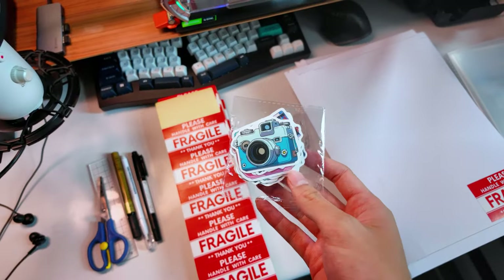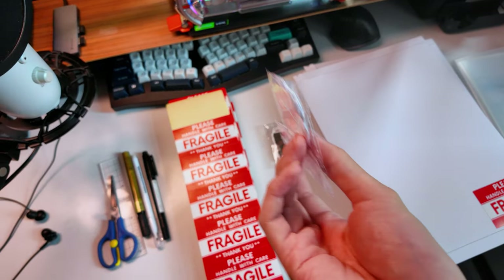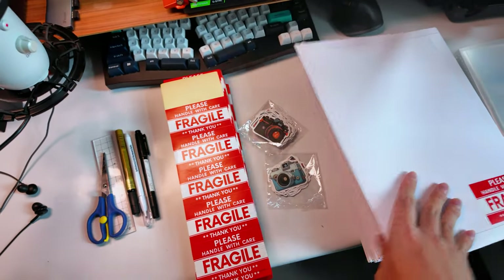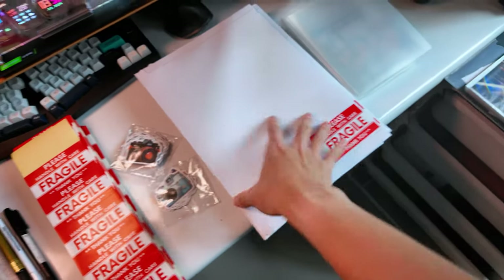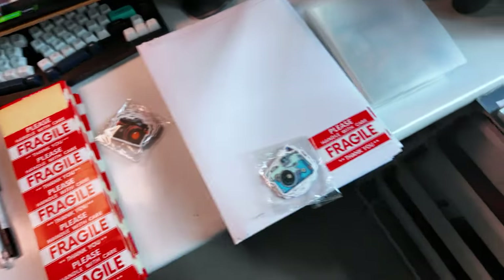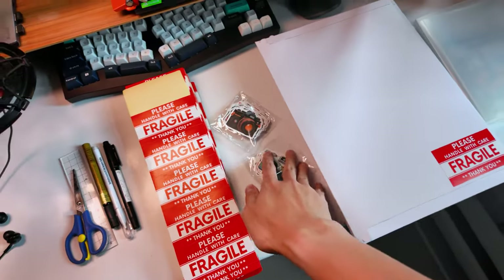I also got these little camera stickers. They are all different — each one of them is different. And then I just stick it onto the other side of the envelope. There are addresses on that side so I don't want to reveal those, but I'll stick it like this basically on the other side as well. It's a nice personal little touch.